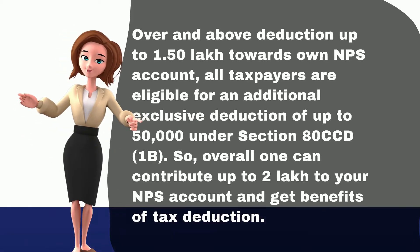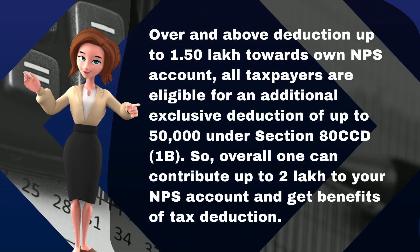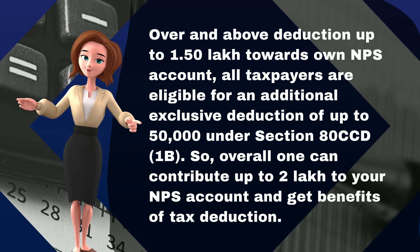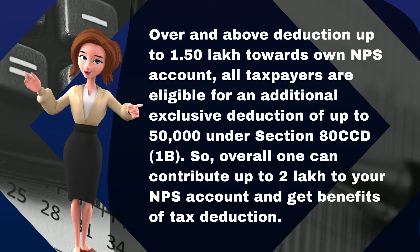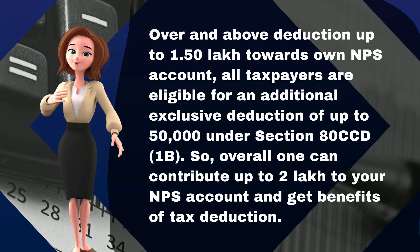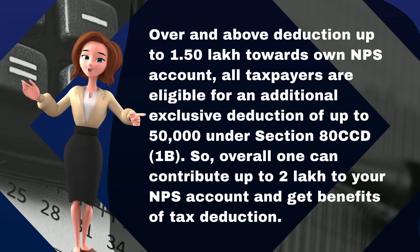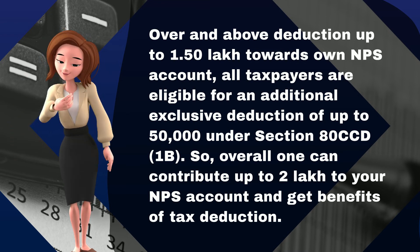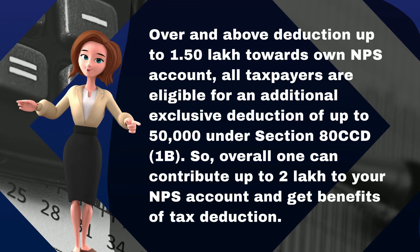Over and above the deduction of up to 1.5 lakh towards one's own NPS account, all taxpayers are eligible for an additional exclusive deduction of up to 50,000 rupees under Section 80CCD-1B. So overall, one can contribute up to 2 lakh rupees to your NPS account and get the benefits of tax deduction.